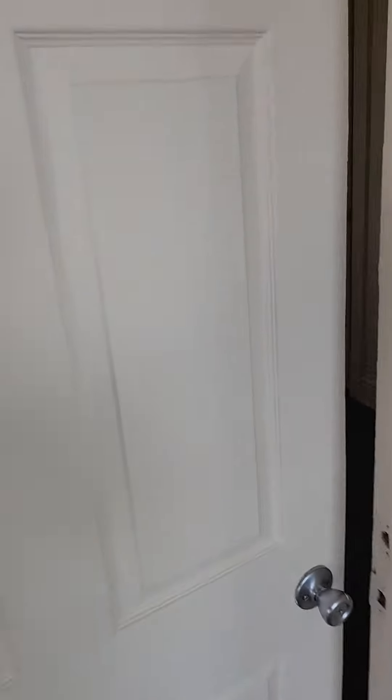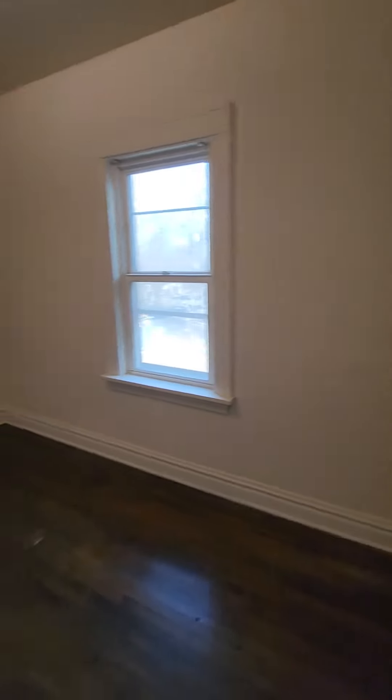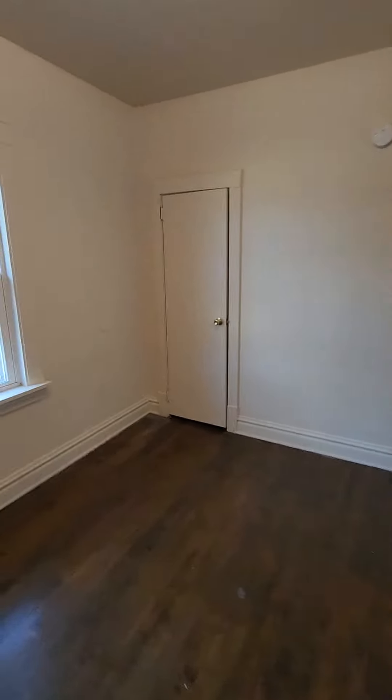To our left is our first bedroom. This one's a really good size — I don't think you'd have any problem fitting any size of bed in here. And there's closet space too.